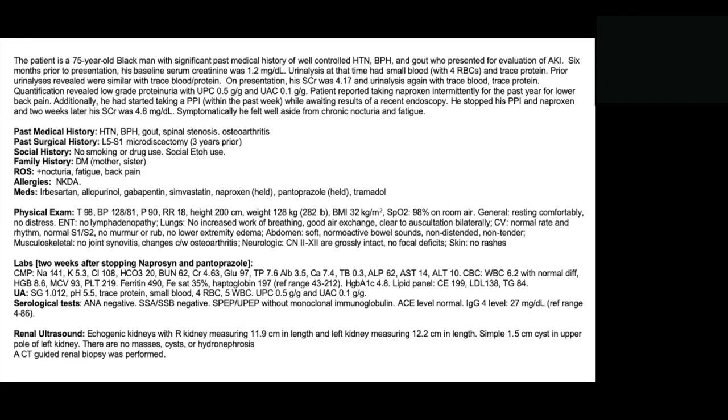On renal ultrasound, he had bilateral echogenicity in his kidneys. The right kidney measured 11.9 cm in length and the left kidney was 12.2 cm. He did have a simple 1.5 cm cyst in his left kidney, but there were no masses or hydronephrosis. A CT-guided renal biopsy was performed.